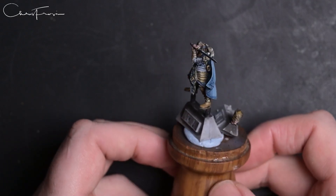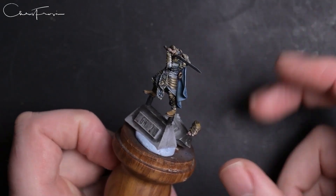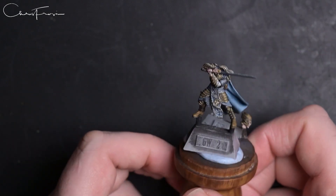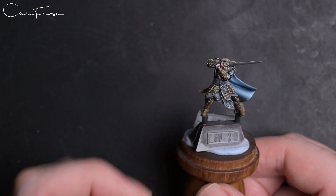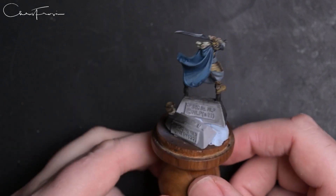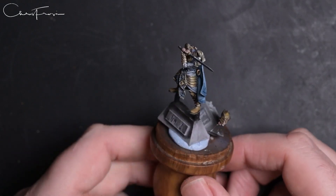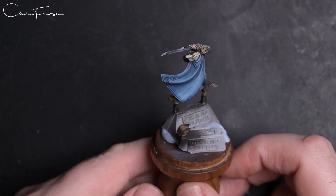Stupidly I decided to paint the mounted version. I haven't got it here to show you — it's down in the cabinets at Warhammer World. If you head over to my Instagram at instagram.com/ChrisRossin you can find a picture there. But this is the infantry on-foot version of Glorfindel, which I've decided to do for this year's Golden Demon.